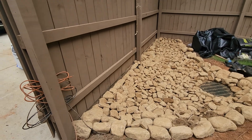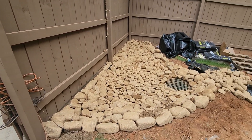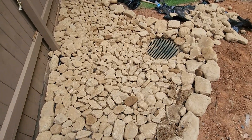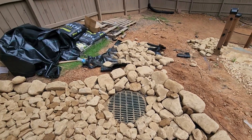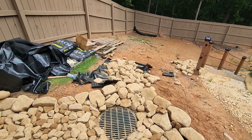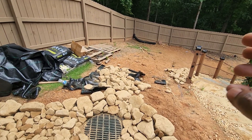So what I've done is created a mini dry creek bed that allows us to have a catch basin — it's going to take that water into a catch basin and allow it to be appropriated on the back side of the property. It's going to go into a six inch corrugated piping system that runs up under the fence.